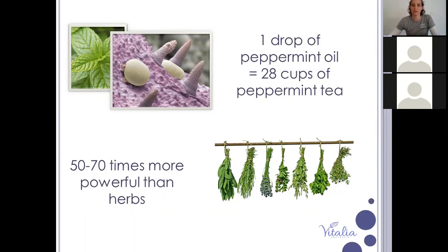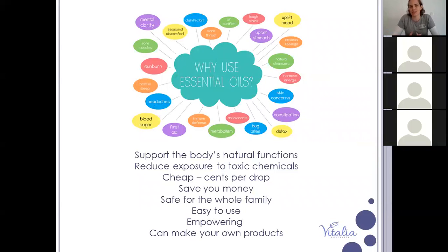When using essential oils, it is important to do small applications frequently rather than using large amounts less often. Consistency in use is key — you're going to get a much better response with the oils when they're used consistently rather than just in a reactive way. They can support you physically, reduce toxic exposure, and you can cut out a lot of toxins in your cleaning products and spa products.